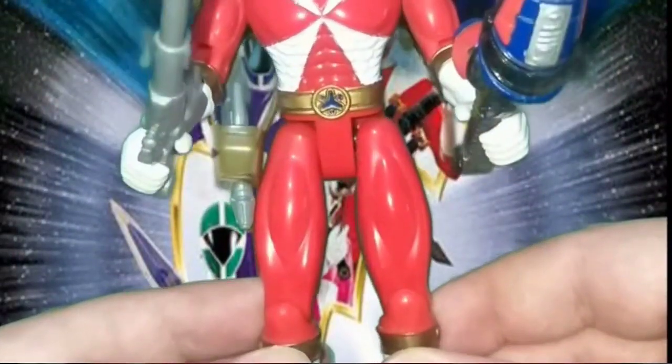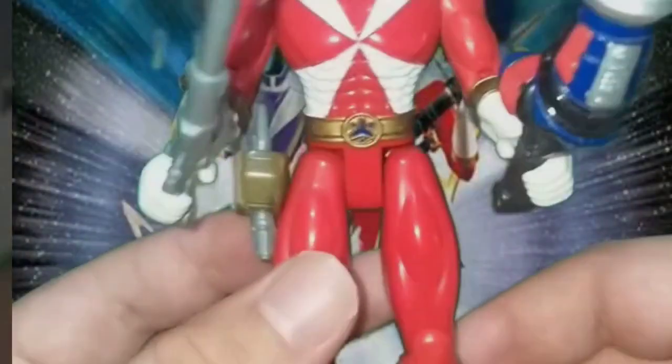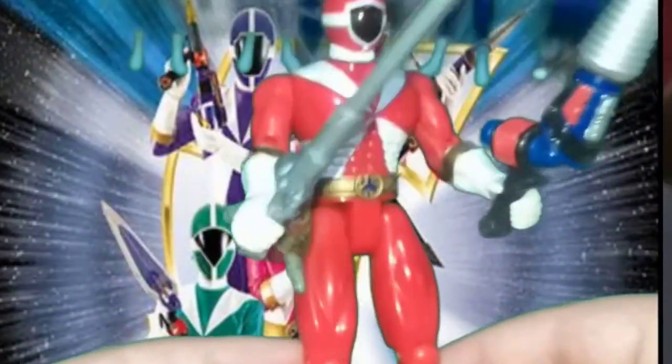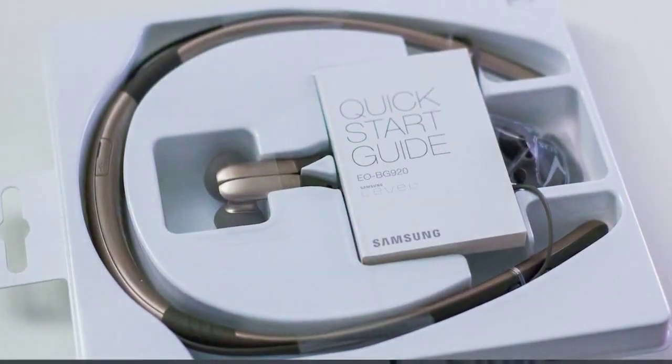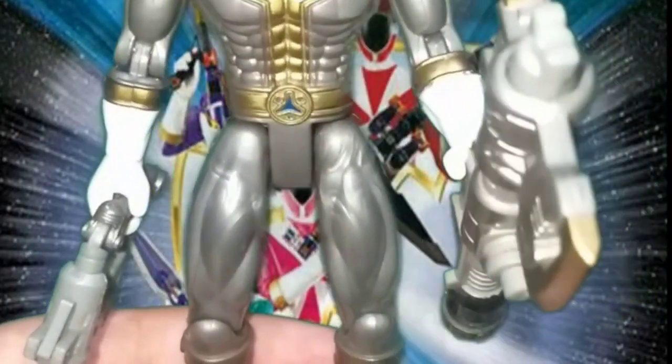Superior Console Experience: When comparing the PlayStation 1 version to the Nintendo 64 version and other games of the same era, the PlayStation 1 shines brightly. With enhanced graphics, smoother gameplay, and superior sound quality, the PlayStation 1 delivers a more immersive and enjoyable gaming experience overall.